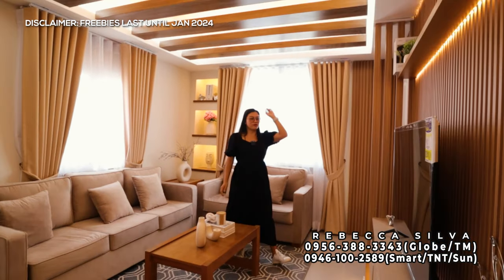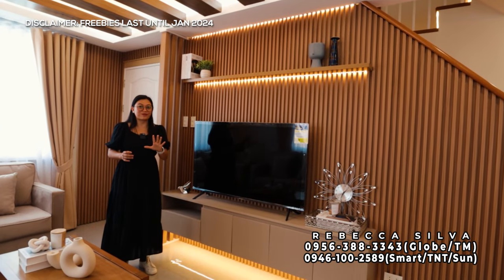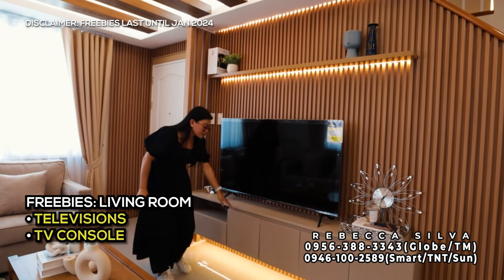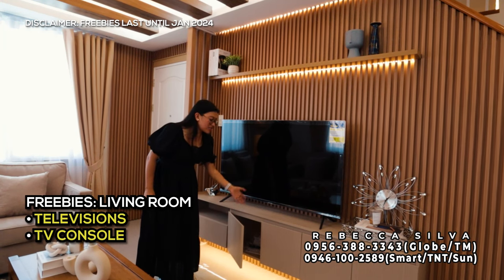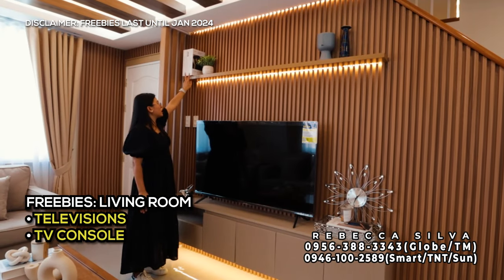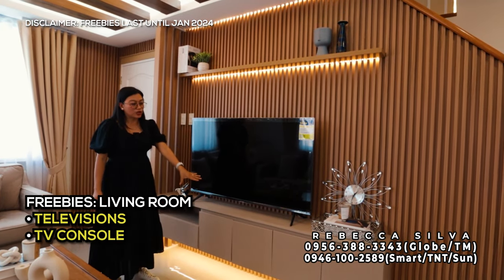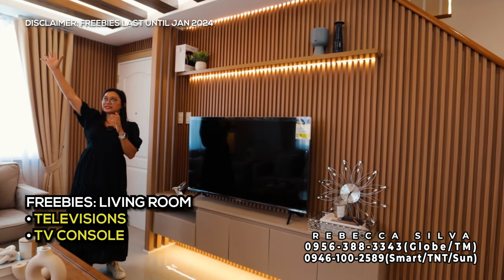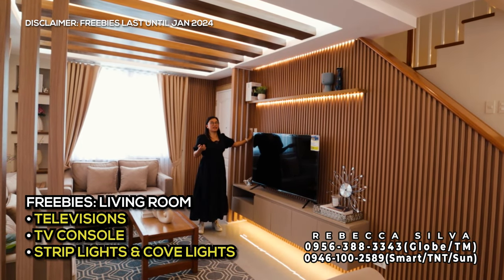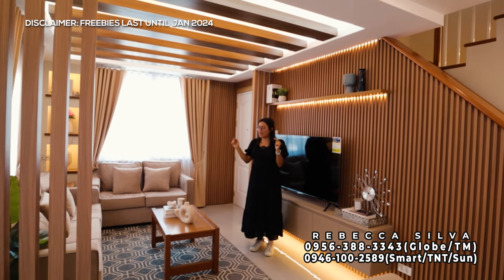Moving on, dito sa side na to nandito yung ating TV console and television — 55 inch yung kanilang TV. Meron included na four televisions for January 2024 na promotion. Yung TV console included na rin, hindi po yan freebie pero kasama po yan talaga kapag ito turn over. May fluted walls dito sa side na to na nakakadagdag ng beauty talaga ng model na ito. Meron siyang shelf, drawer, at mga cabinet na hydraulic hinges. Yung kanilang ceiling at lighting ganyan na po siya kapag ito turn over — meron siyang warm, meron siyang cold, pwede namang both. Pati yung mga strip lights at cob lights sa taas, kasama na din.